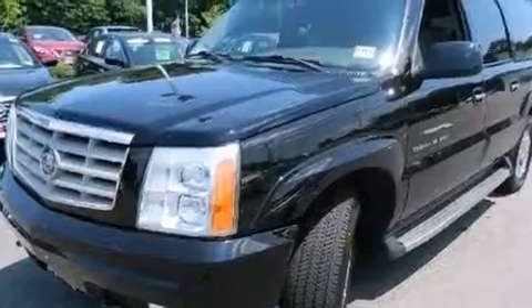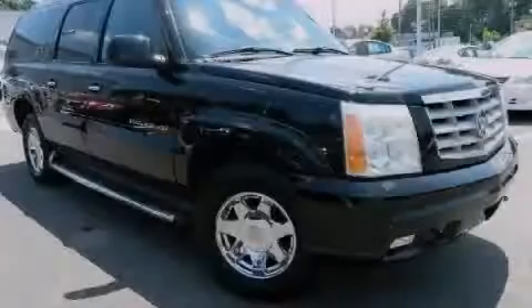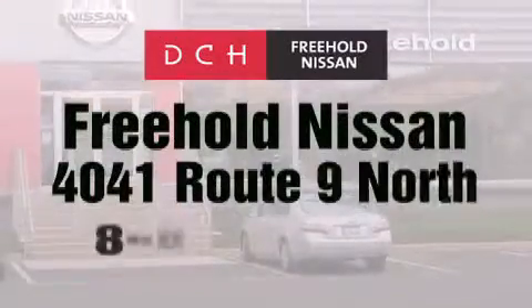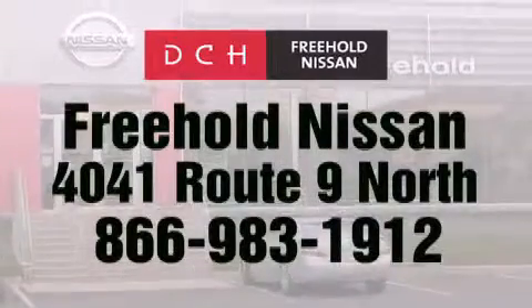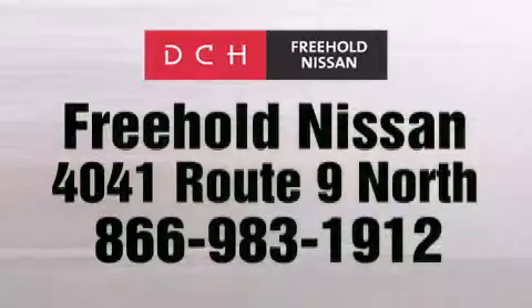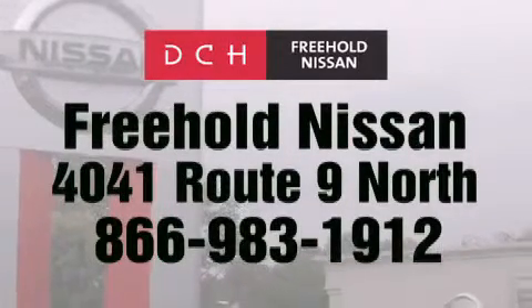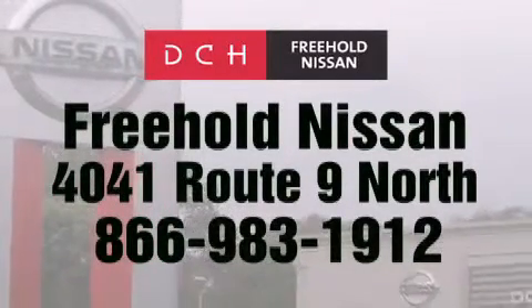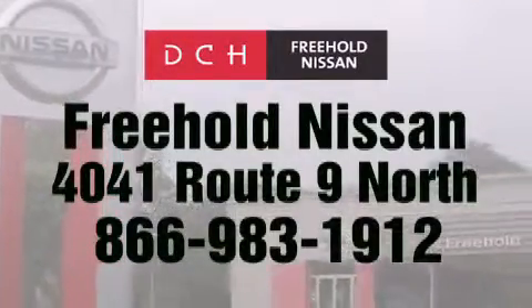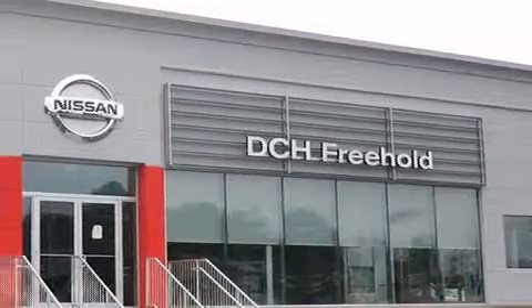This vehicle is sure to sell fast. Call and arrange your test drive today. DCH Freehold Nissan is conveniently located across from the Freehold Raceway Mall on 4041 Route 9 North in Freehold. Contact us at 866-983-1912 for more information about this vehicle and others like it, or visit us at dchfreeholdnissan.com.